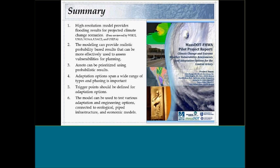The high-resolution model provides flooding results for projected climate change that go beyond simple worst-case scenario maps. Assets can be prioritized using probabilistic results — combining flood probability with asset importance. Communities want to know where to spend money, how much it will cost, and when they need to act. Phasing and trigger points are important because you don't want to invest heavily based on sea level rise projections that may not materialize at the projected rate. Monitor, set trigger points, and commit to adaptation when the evidence warrants it.